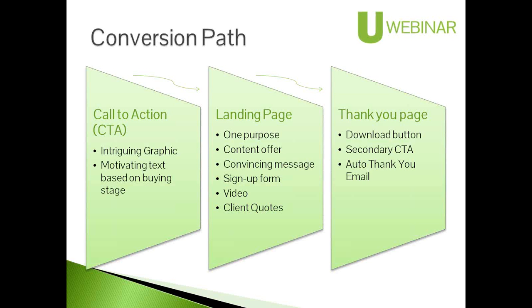The call to action generally needs some intriguing graphics to catch the eye, and text tailored specifically to motivate them to take that action — click that button or fill out that form. It needs to be based on which buying stage they're in; you would phrase it differently for awareness versus the decision stage, which may be a little pushier and offer a deeper commitment.